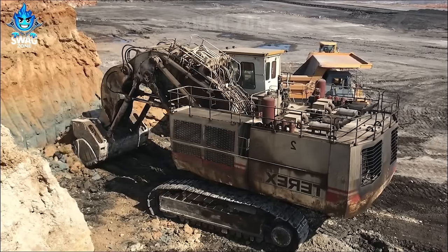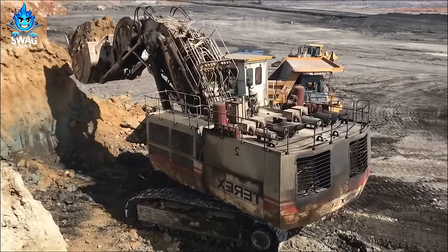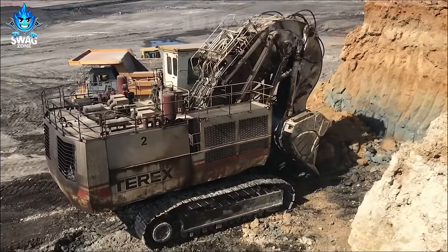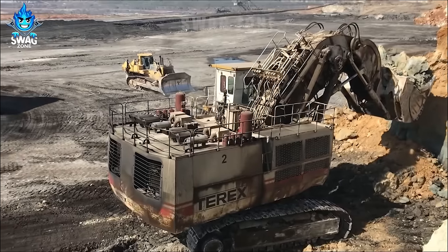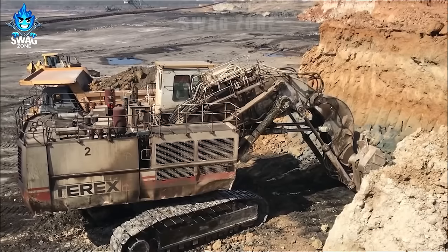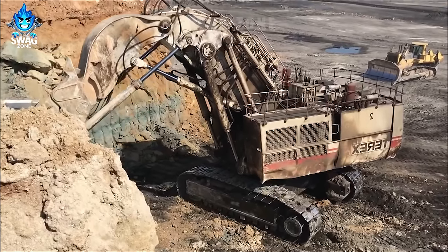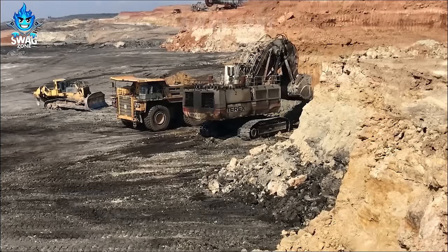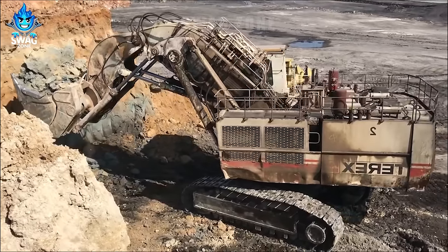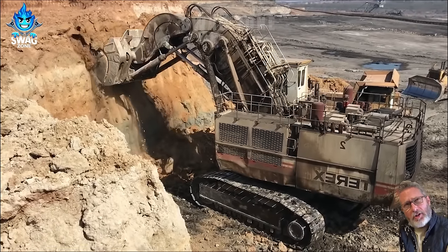The colossal Terex RH-170 front shovel, a behemoth in mining excavation, is in action. Showcasing its sheer power with its massive front shovel, this machine can move colossal amounts of earth effortlessly. The Terex RH-170 boasts an impressive bucket capacity, capable of lifting and loading over 85 tonnes of material in a single scoop. Witnessing the Terex RH-170 loading a dump truck is a testament to the sheer scale and capability of modern mining machinery.